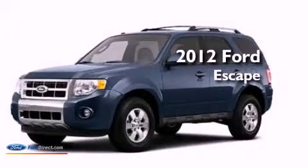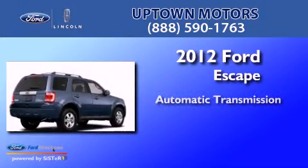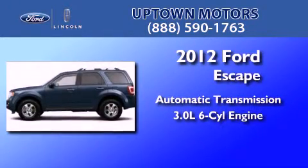This is a brand new 2012 Ford Escape. This crossover has an automatic transmission and a 3.0 liter V6.